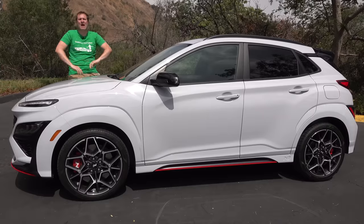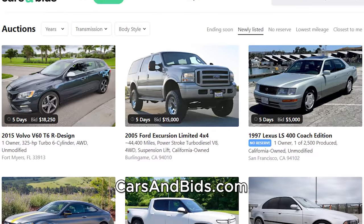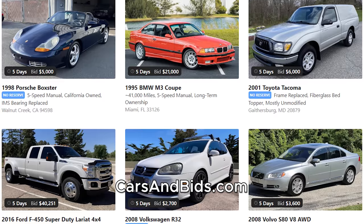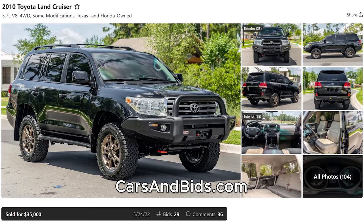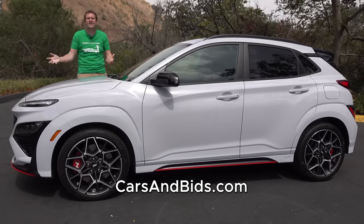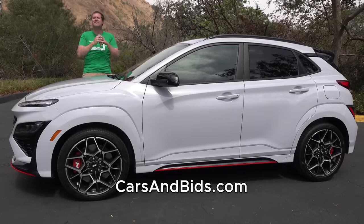Before I get started, be sure to check out Cars and Bids, which is my enthusiast car auction website for cool cars from the modern era with free listings. You can list your cool car for free and auction it on Cars and Bids with no fees. We've had some great sales recently, including a Mercedes S65 AMG that sold for $75,000, a Toyota Land Cruiser that sold for just over $35,000, and a BMW 3 Series wagon that brought almost $28,000. If you're looking to buy or sell a cool enthusiast car from the modern era, the 1980s and up, Cars and Bids is the place at carsandbids.com.